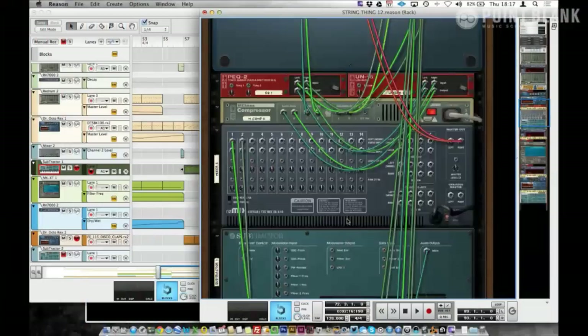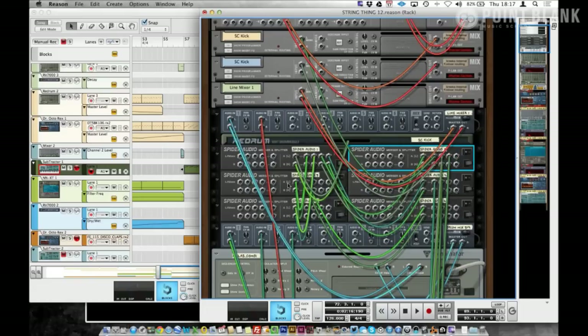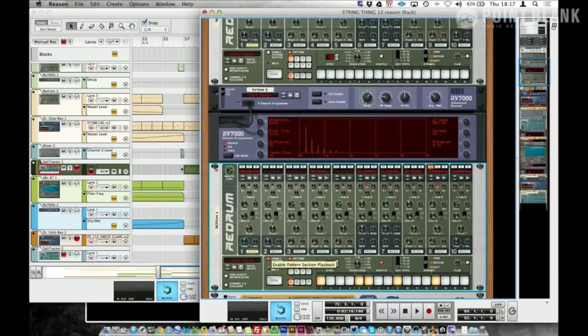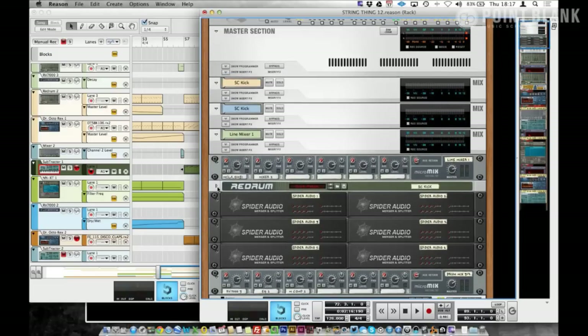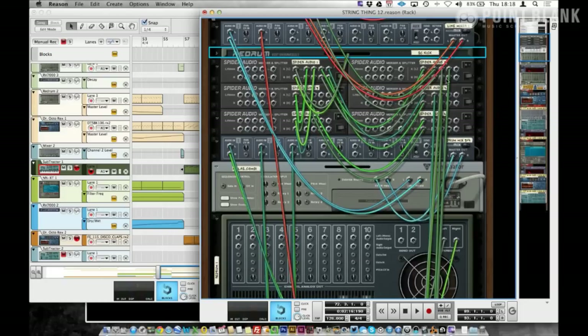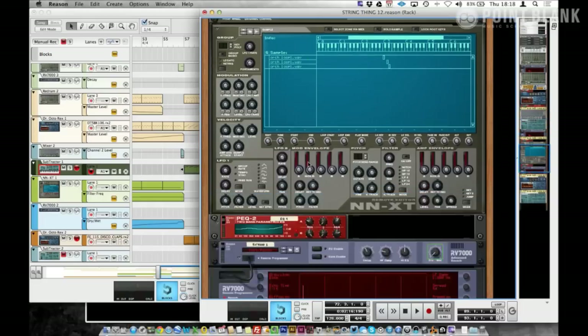The sidechain was all done within Reason. My sidechain runs off the kick. This is my auto load for Reason — I've got a silent kick drum here. You can see the signals going through the spider audio. This is just running in the background constantly, giving me loads of outputs of this silent kick drum to run down to any compressor I want. So this crazy cabling here is just running to compressors and the sidechain ins on the back. That's what I did with the bass.